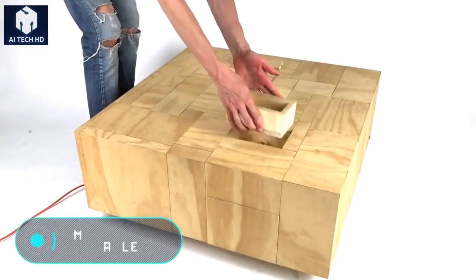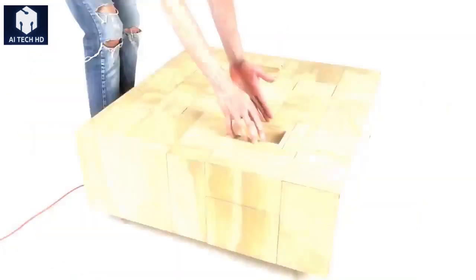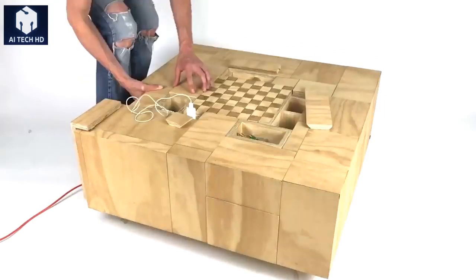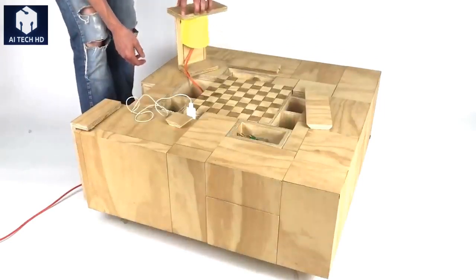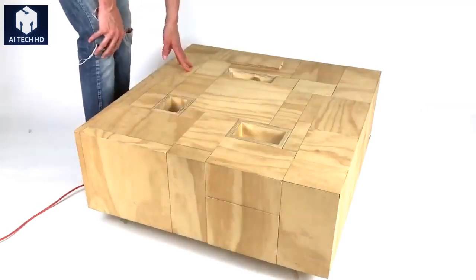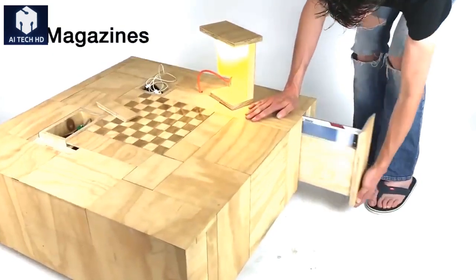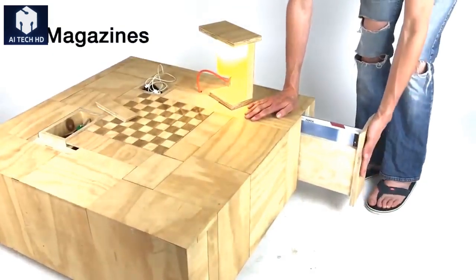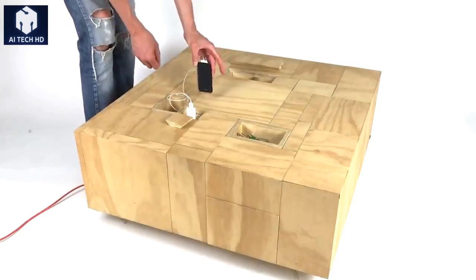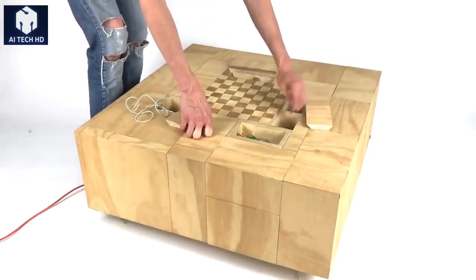MNL Coffee Table. If you still think that a coffee table can perform only one function, we have a surprise for you. Here's a unique piece of furniture. This designer coffee table was created by a Dutch worker from Studio MNL. It consists of many small boxes, each of which has its own function. Several compartments have recesses for convenient storage. The cover of one module can be removed to reveal an outlet for charging gadgets. The central unit is a chessboard and the game pieces are hidden in the side module.